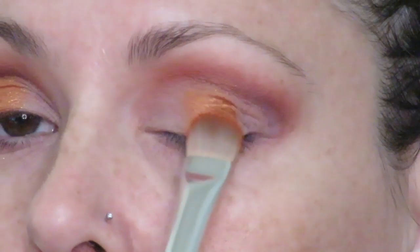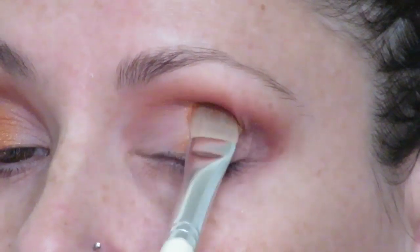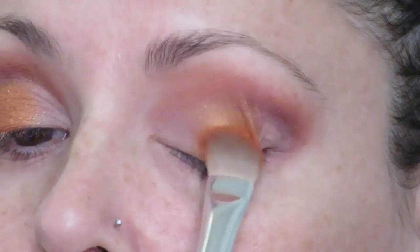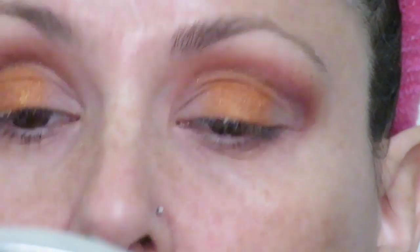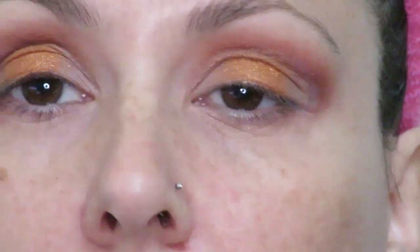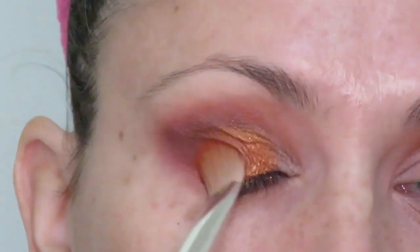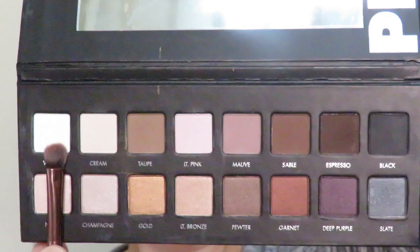I did want to mention that since I'm starting a 'pan that palette' and a project pan for 'This Week on Trial,' instead of having to use them all seven days, each product on trial must be used at least five times during the week — that way I have a little extra play time for the stuff I'm trying to pan. Next I'm going to put 'Bossy AF' on the outer third of my lid using that same Sephora blending shadow brush.